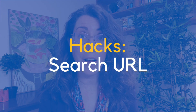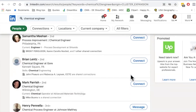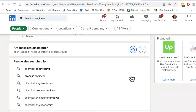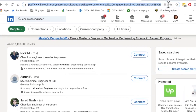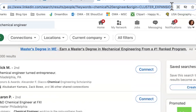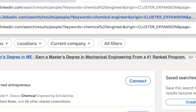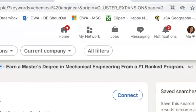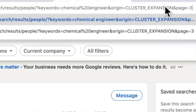This next hack uses the search URL and makes LinkedIn think you're opening fewer search pages than you really are. Search for 'chemical engineer,' go through the first page, and instead of clicking page two, three, four, five at the bottom — which counts as search page after search page — go to the URL at the very top. Find the all-caps cluster label (it might say 'search' or 'header'). Type in '&page=2' to go to page two, '&page=3' for page three, and so on.